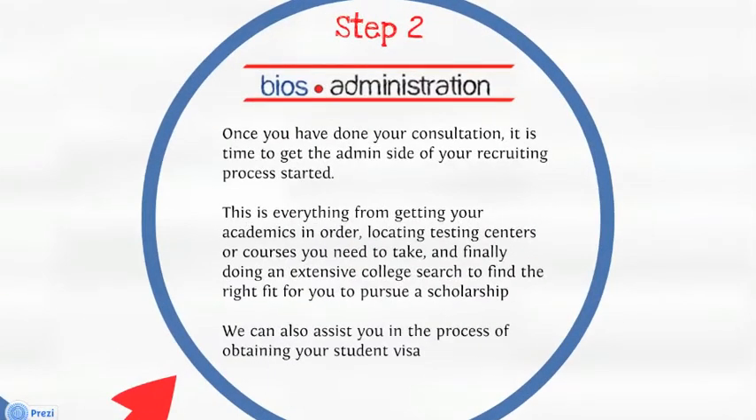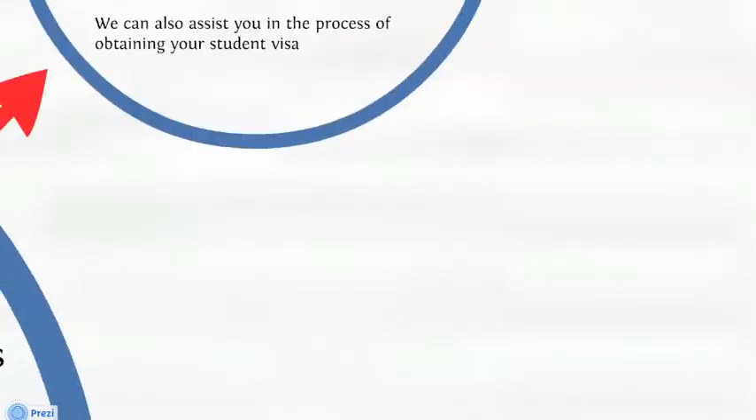Step two. Administration. Once you have done your consultation, it is time to get the admin side of your recruiting process started. This is everything from getting your academics in order, locating testing centers or courses you need to take, and finally, doing an extensive college search to find the right fit for you to pursue a scholarship. We can also assist you in the process of obtaining your student visa.